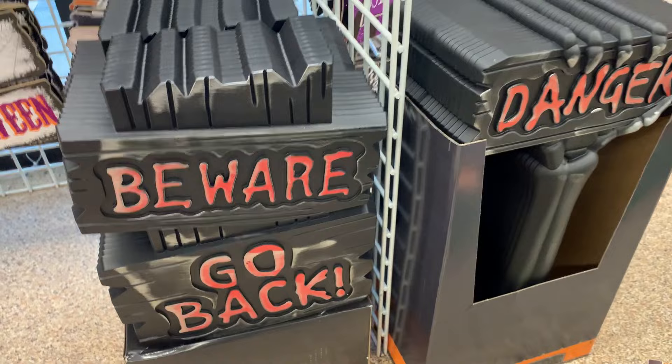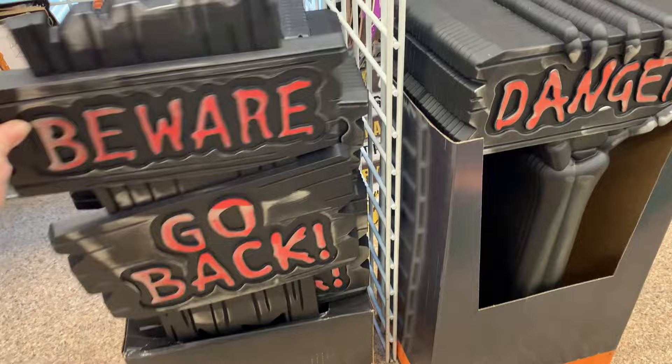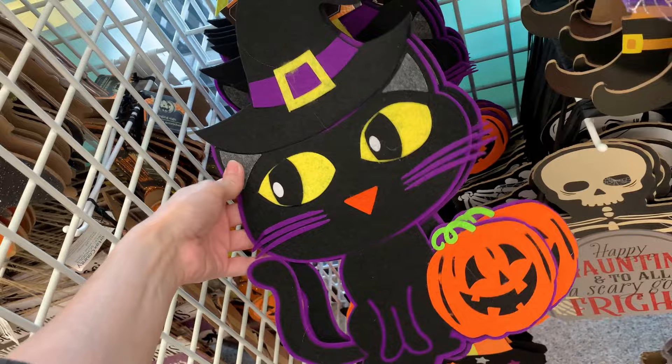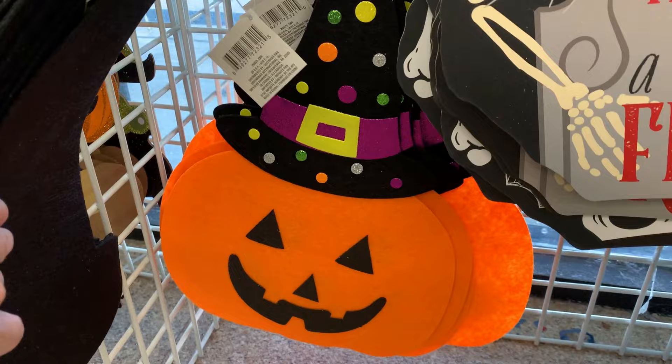They also have some outdoor signs with stakes on the bottom so you can press them into the ground. One says 'beware and go back,' and there's a second version that says 'danger' and looks like it's being held up by a skeleton hand. There are some cute wall hangings made out of fabric — very kid-friendly. There's a little cat with a pumpkin, a ghost with the word boo made of layered felt, a witch that's part wood and part fabric, and also a felt jack-o'-lantern.